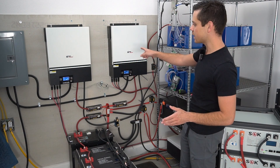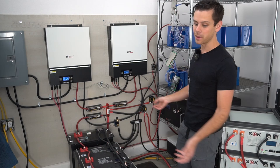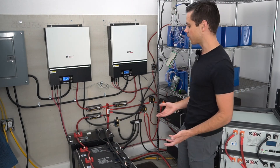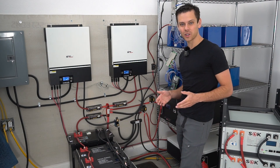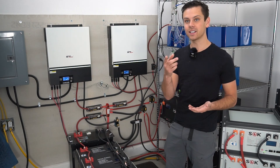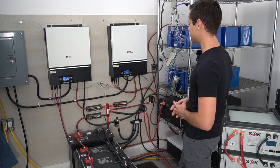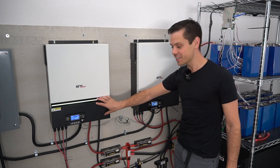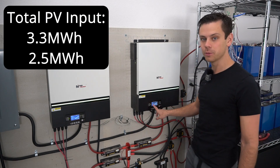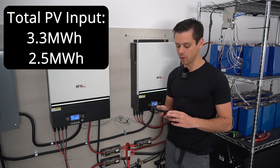I've really grown to like these LV6548s. These batteries are all over the place because we just throw batteries into the system whenever we get them, so that we can test them and see if there's any problems. This system now has over 100 kilowatt hours. I charge up my Tesla from 0 to 100 and leave the air conditioner running the whole time. This unit has done 3.3 megawatt hours this year, and this one has done 2.5 megawatt hours this year, which is 5.8 megawatt hours total.